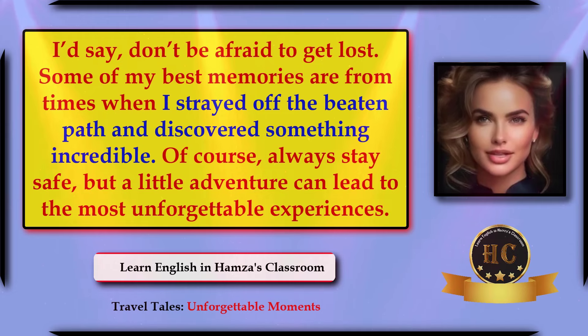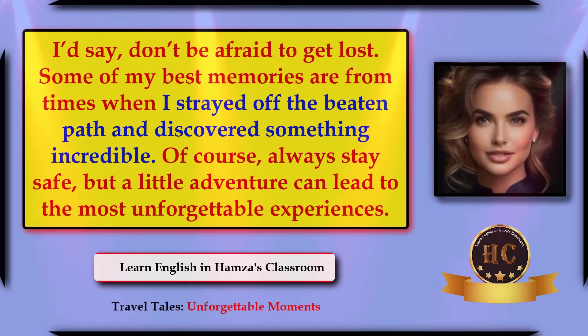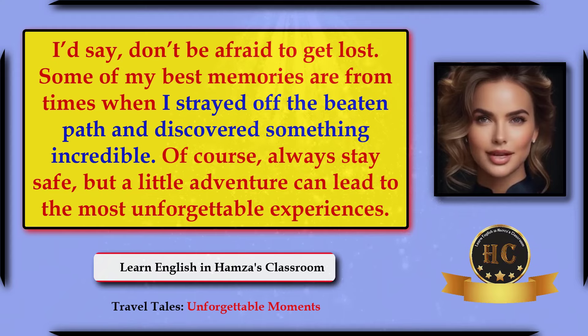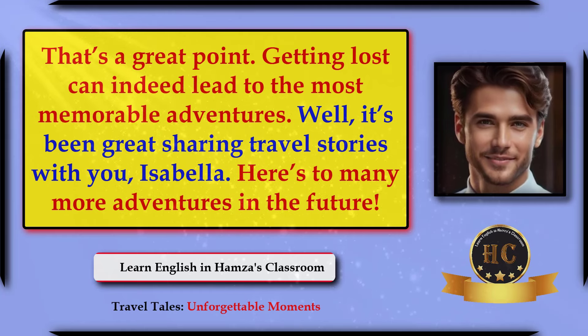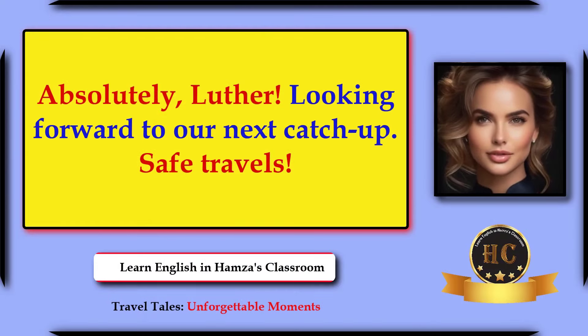I'd say don't be afraid to get lost. Some of my best memories are from times when I strayed off the beaten path and discovered something incredible. Of course, always stay safe — but a little adventure can lead to the most unforgettable experiences. That's a great point. Getting lost can indeed lead to the most memorable adventures. Well, it's been great sharing travel stories with you, Isabella. Here's to many more adventures in future! Absolutely, Luther — looking forward to our next catch-up. Safe travels!